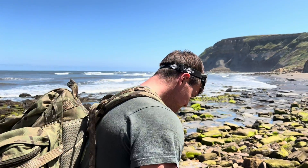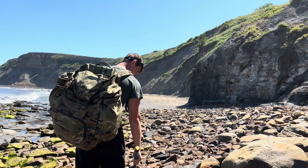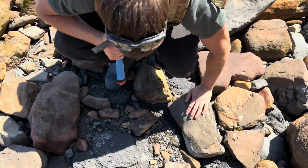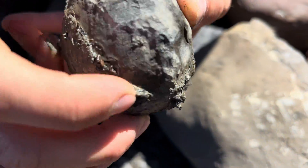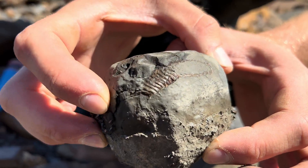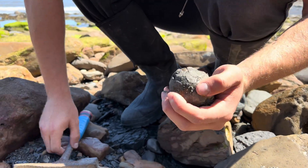My brother has spotted what looks like a really nice nodule which hopefully contains an ammonite. We haven't moved it yet — let's go over and have a look and hopefully there's something nice inside. This is what we initially spotted: it looks like a nice round nodule, still stuck in the mud. Oh wow, we can actually see a really nice keel of an ammonite. I think we should crack this open. Yeah, let's go for it.